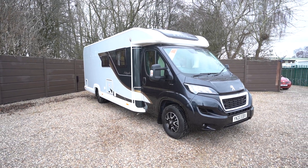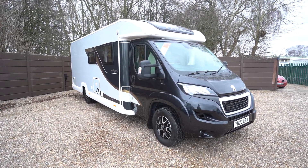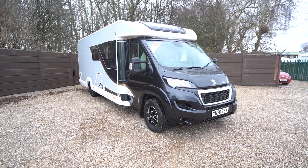Hello everyone, it's Ben from Oaktree here. Today I'm going to walk you around this absolutely gorgeous Bailey Autograph 794F.